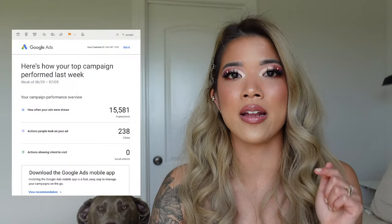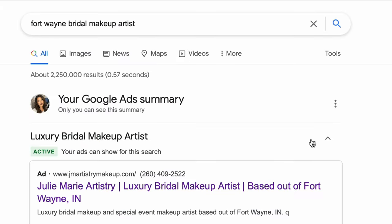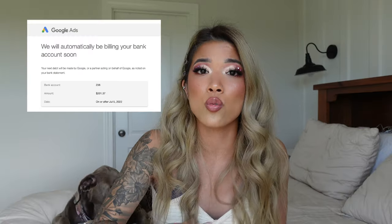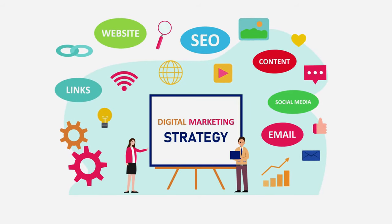Number three is marketing — the paid things you actually do. I used to pay for Thumbtack and I currently pay for Google Ads, which I'd highly recommend. A lot of people go to Google and type in something like 'Fort Wayne bridal makeup artist,' and Julie Marie Artistry pops up as the first ad. You can spend however much you want depending on clicks and inquiries, and I direct the ad to my website where they can find all the information they need.